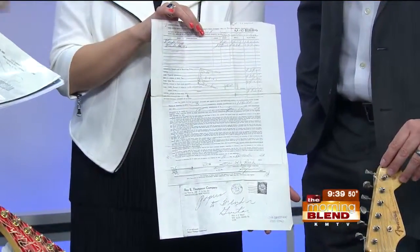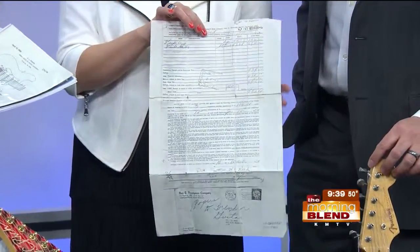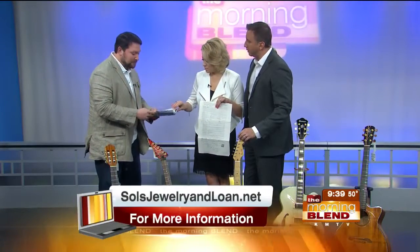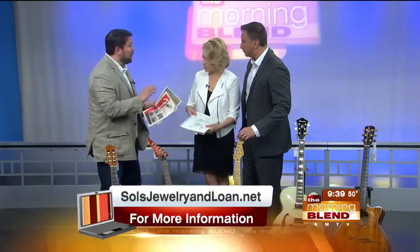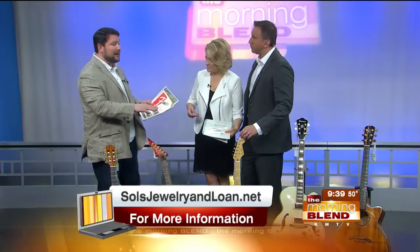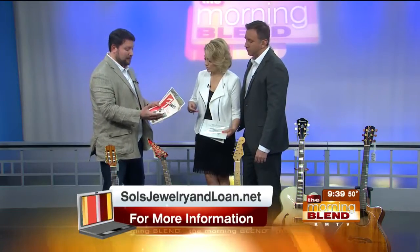To give you an idea, in 2014 a 1954 Fender Strat actually sold for $250,000 at auction. And all these documents come with the guitar — this is exactly what you would have gotten if you'd bought a 1954 back then. It shows everything about the guitar, the insides, how everything works. This is a reissue that came out in 1994.